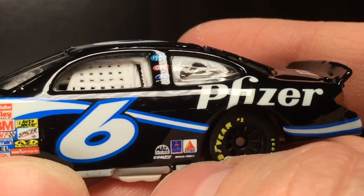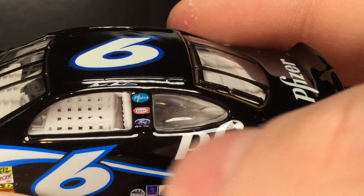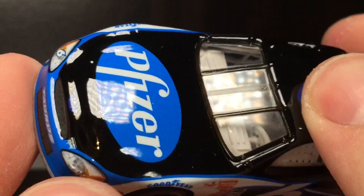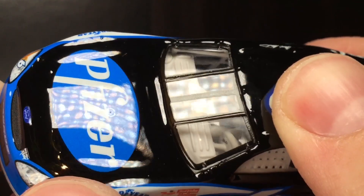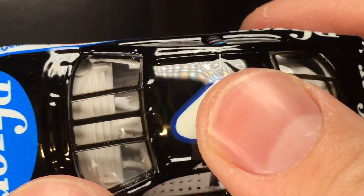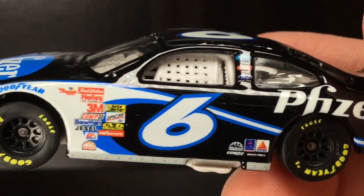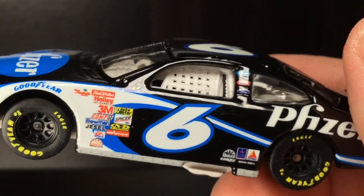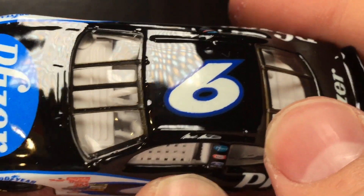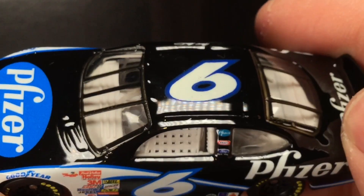Beautiful diecast. Comp, Speed Pro, Pfizer again, Kraft, and Ford Racing. We've got Mark Martin's signature. And for those who have never had a Hot Wheels 1:64, check out the gloss on these cars — just look at that, it's just beautiful. You will never find this type of gloss on any 2019 diecast, any COT diecast, even 2003 Winner Circle or Action Racing Collectible diecast. You will never find this type of clear coat, probably ever, on a 1:64 NASCAR diecast.